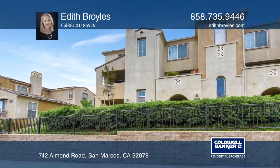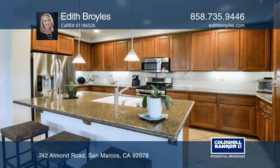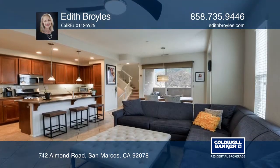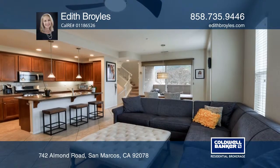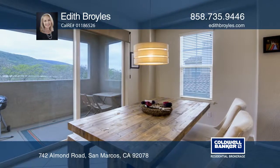Lovely three-bedroom end-unit townhome in San Marcos. The kitchen features granite counters, stainless steel appliances, and is open to the living room for ease of entertaining. Take in the peaceful views while relaxing on the private balcony adjacent to the living area.